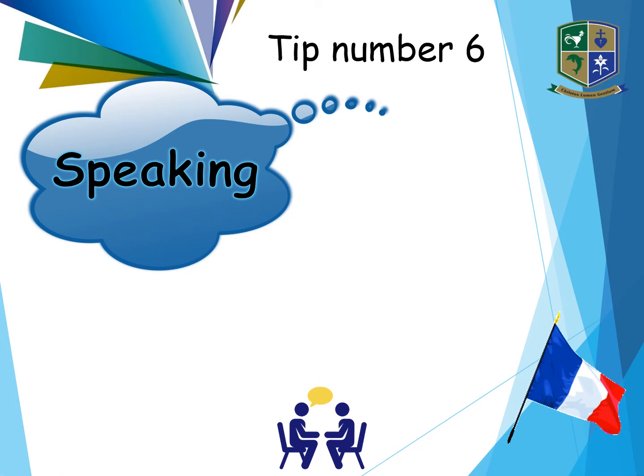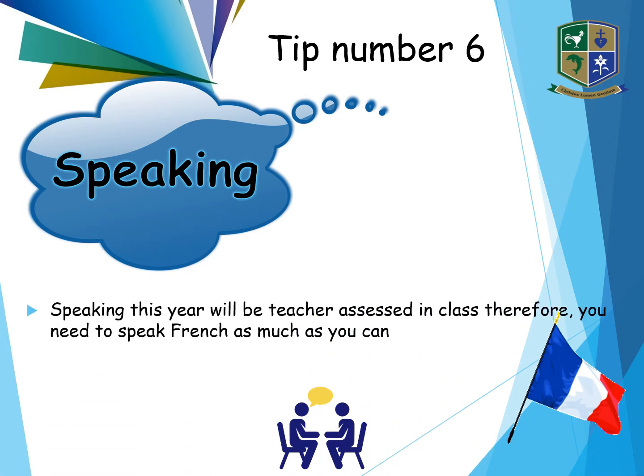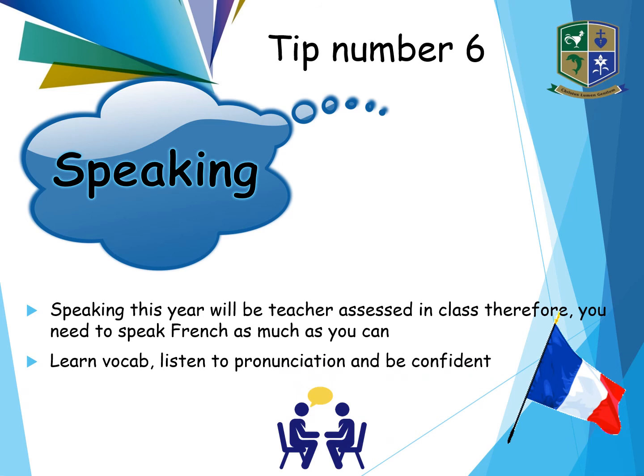Tip number six is your speaking exam. This year things are a little different — your speaking is going to be assessed in class by your teacher, which means you need to speak as much French as possible. Find the confidence to answer if you're being asked a question, or even just put your hand up and have a go. To help with your speaking, learn your vocabulary, listen to pronunciation and be confident. Listening is key to your speaking — you can listen to songs, watch French films, anything you find enjoyable.